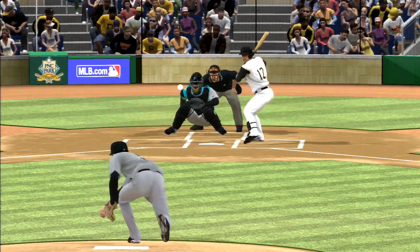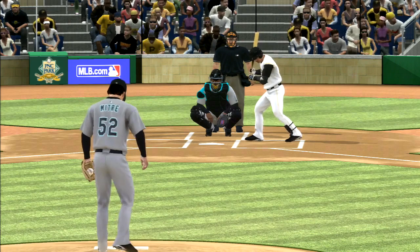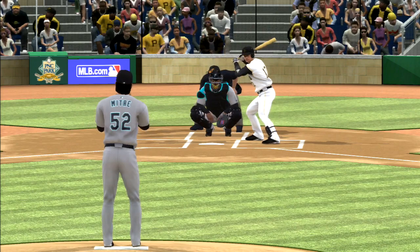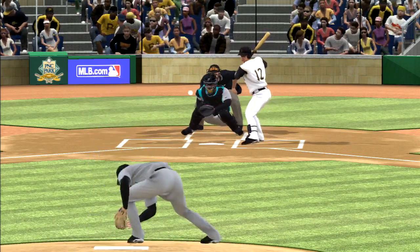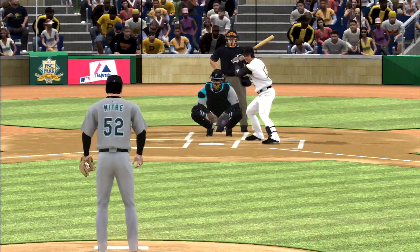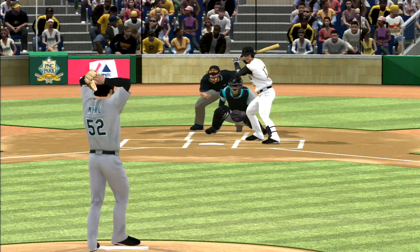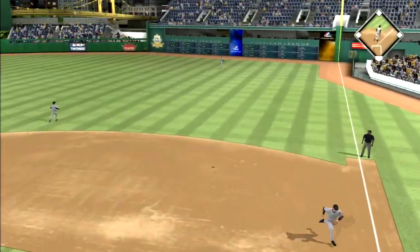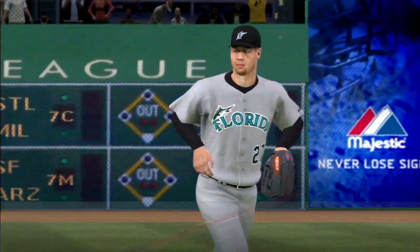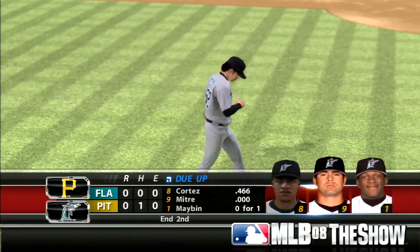First pitch on the way, swing and a miss as he's underneath that one for the first strike. He's taking some chances with that fastball up in the zone — he won't get away with that all night. Down in the way, ball one — he set up away but couldn't quite hit the spot with a bender. In the air to straightaway right field, winds up hanging just long enough for him to run it down and the side is retired. Nothing doing here for Pittsburgh. We'll move to the third with no score.